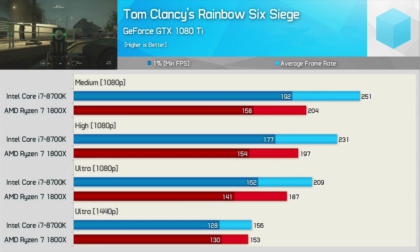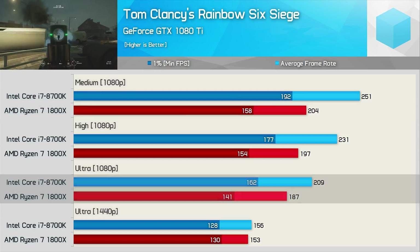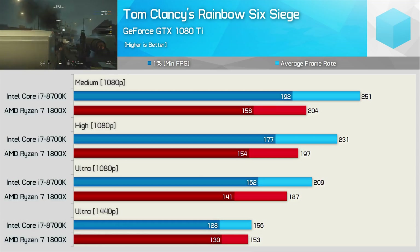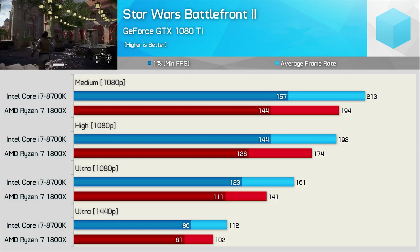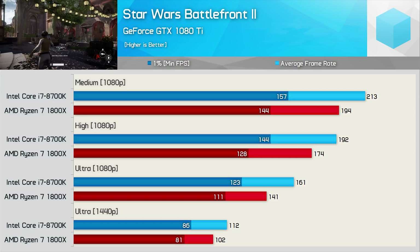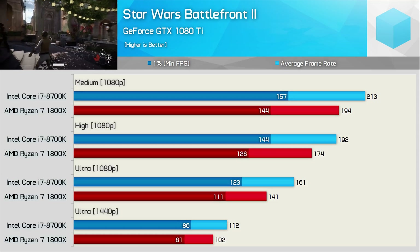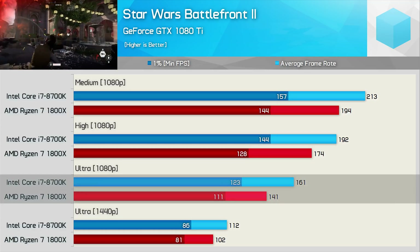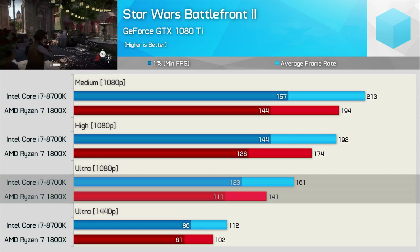When testing with Rainbow Six Siege, the 8700K was up to 23% faster, though just 12% faster using ultra quality settings at 1080p. Then at 1440p the margin is reduced to 2%, while the 1800X provided a better 1% low result. Star Wars Battlefront 2 is the most recently released game tested. It's a good quality, very well-made game, and it does a great job of utilising Ryzen when compared to many of the other games. Here the 8700K is at most just 14% faster, which is impressive considering it was clocked at least 13% higher — a really good result for AMD.